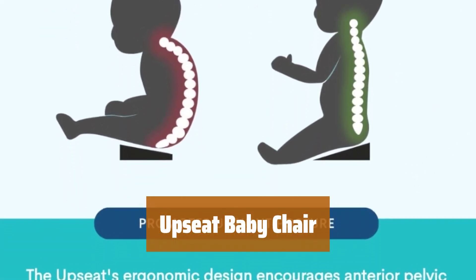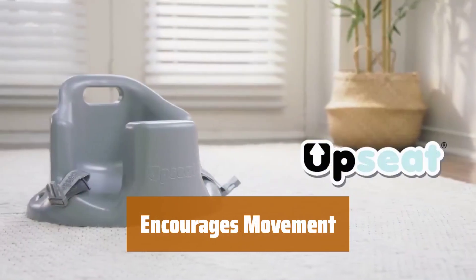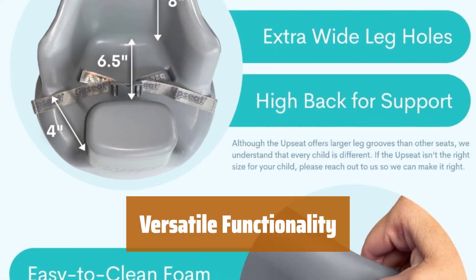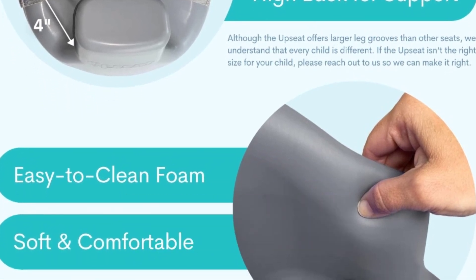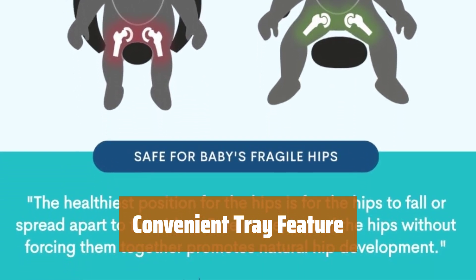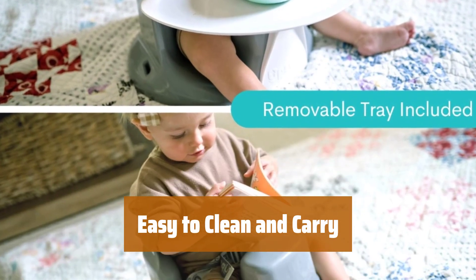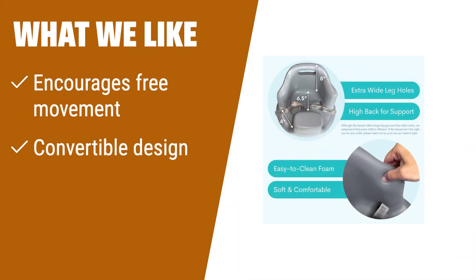Number 2. Created by professionals and approved by specialists, this chair enhances your baby's posture during playtime. Its unique design promotes unrestricted movement and provides essential support for your little one's posture. This chair can be used as a floor seat, an activity chair, or a booster seat, adapting to your child's needs as they grow. The pull-out tray is perfect for keeping toys or snacks within reach, making playtime even more enjoyable. Cleaning and transporting this chair is a breeze, ensuring that your baby can always have a comfortable place to sit wherever you go. What we like: if you like products recommended by experts that focus on your baby's development, this is the perfect choice. Supports your child's posture and can be used in multiple ways.